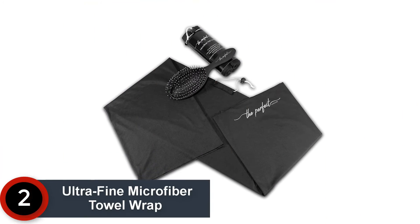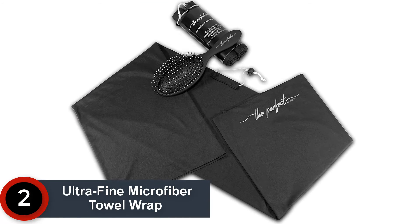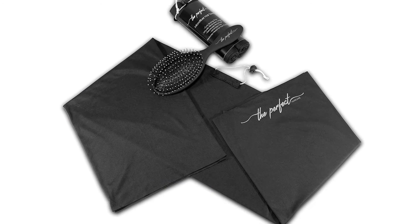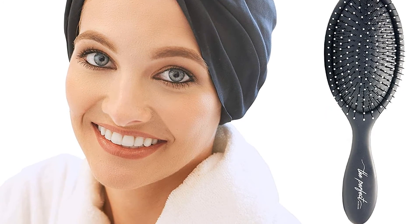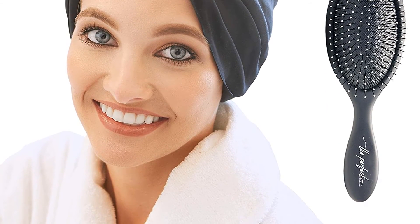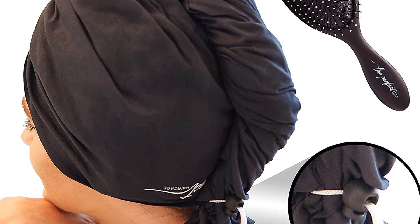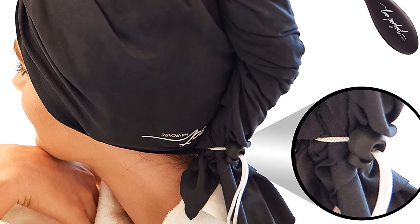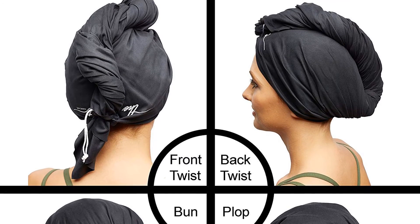At number 2: Ultra Fine Microfiber Towel Wrap. Available in two trend-inspired colors, the Perfect Hair Care Ultra Fine Microfiber Towel Wrap uses gentle terry cloth fabric to prevent frizz-inducing breakage, helping you achieve smoother, sleeker air-dried strands. In addition to sufficiently drying hair in 15 minutes, this top-rated hair towel also comes equipped with a drawstring closure to keep it in place and prevent it from sliding.